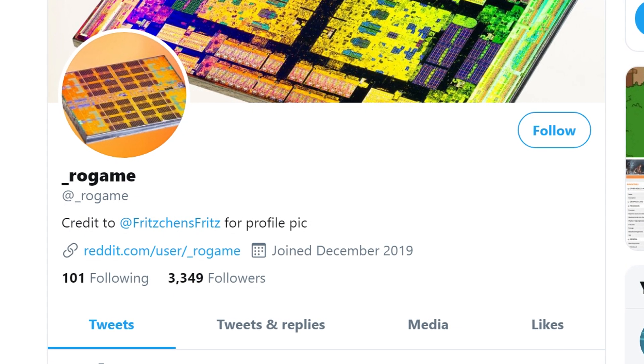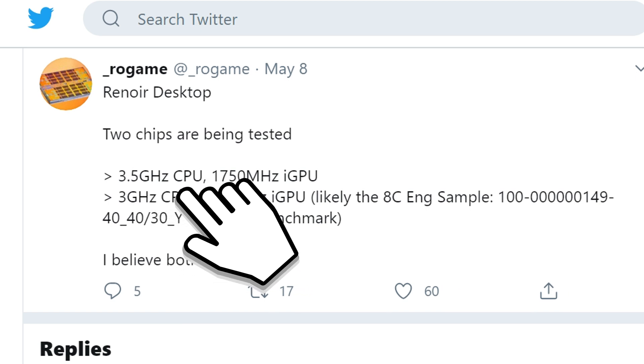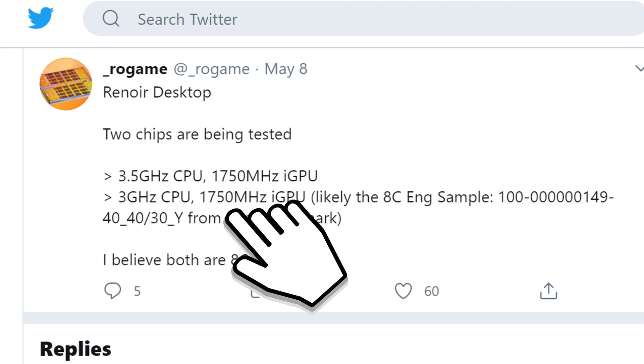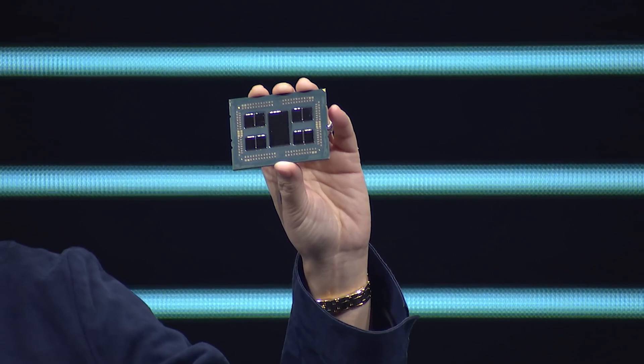Another Twitter leaker known as Rогаme is reporting that at least two Renoir chips are being tested: one with a 3.5 GHz CPU and GPU clocked at 1750 MHz, and another 3 GHz variant with the GPU at the same clock speed. Both variants are likely to feature eight cores and 16 threads — one of the biggest upgrades over the four-core, eight-thread Ryzen 3000 APUs. And this time around we also have Zen 2, so we're not just looking at double the core count but also a brand new architecture.